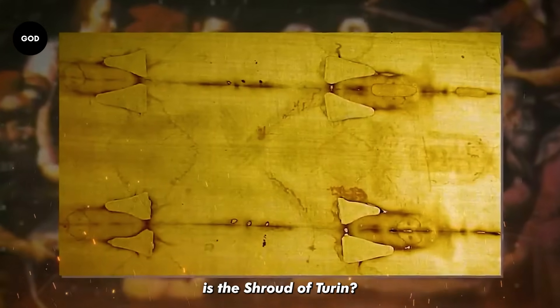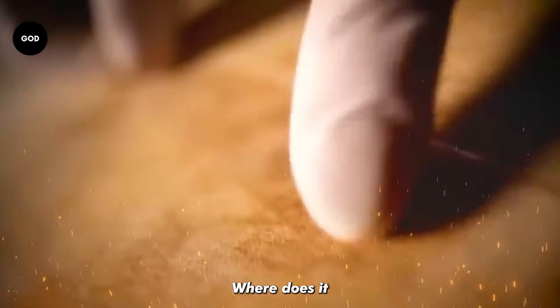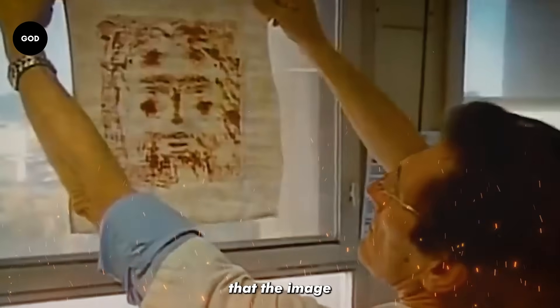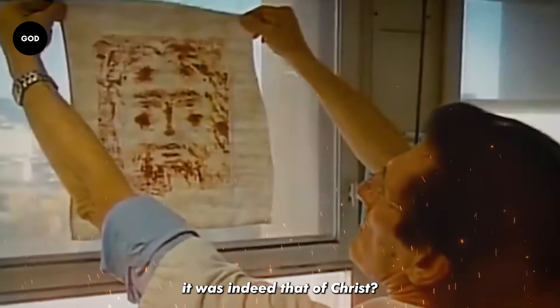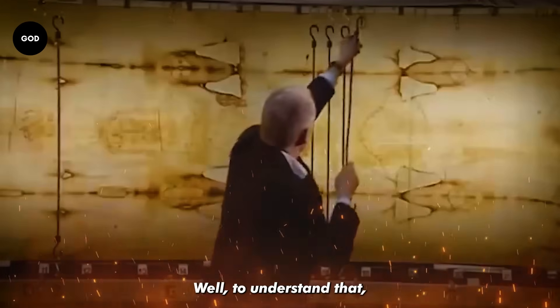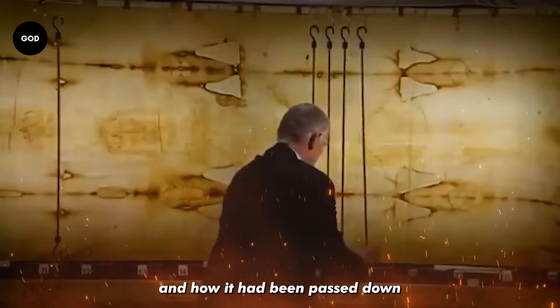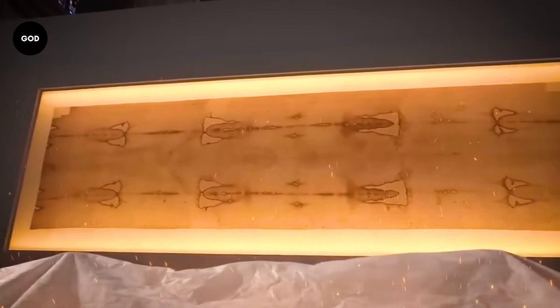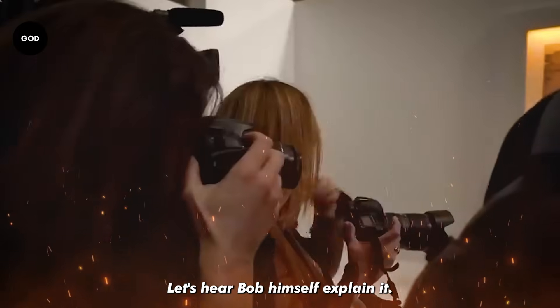But what really is the Shroud of Turin? Where does it find its origins? And why does everyone believe that the image formed on it was indeed that of Christ? Well, to understand that, we have to look at the history of the cloth and how it had been passed down from generation to generation. Let's hear Bob himself explain it.